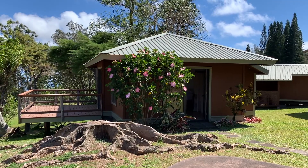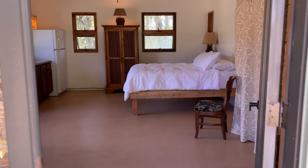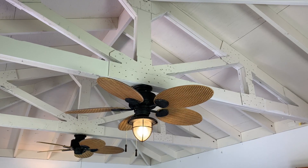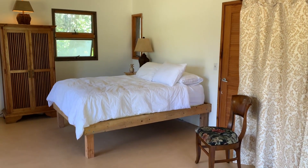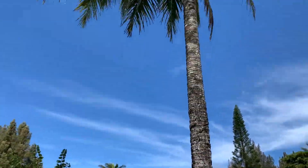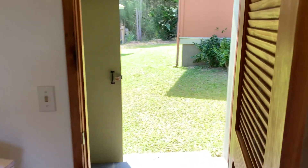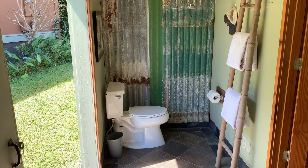For even more added value, you'll love this charming detached country cottage that's roughly 600 square feet. Your guests will enjoy their own private lanai under the towering coconut palms. The third bathroom is full of country charm with a sliding barn door that opens to the outside.